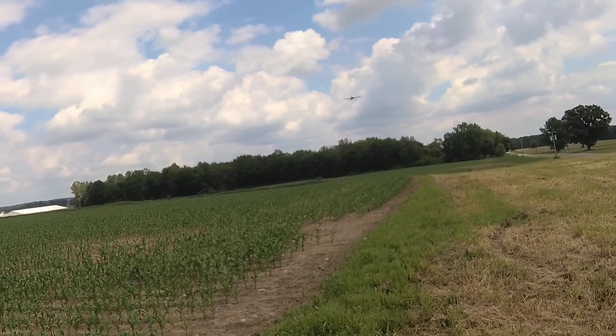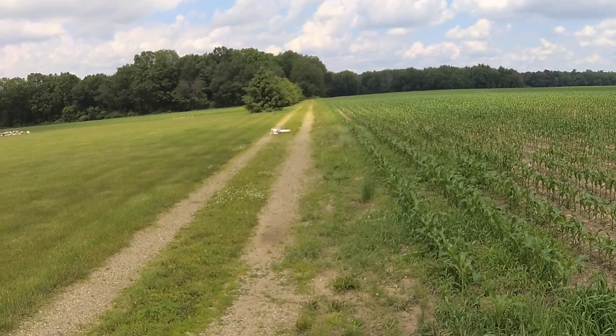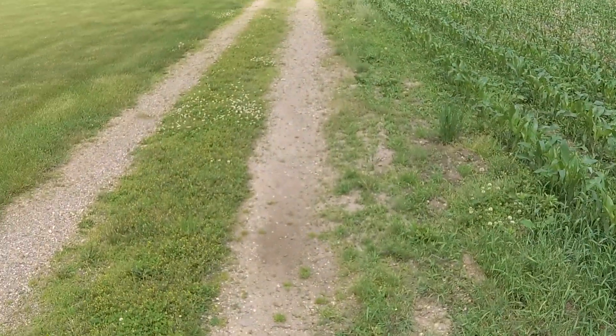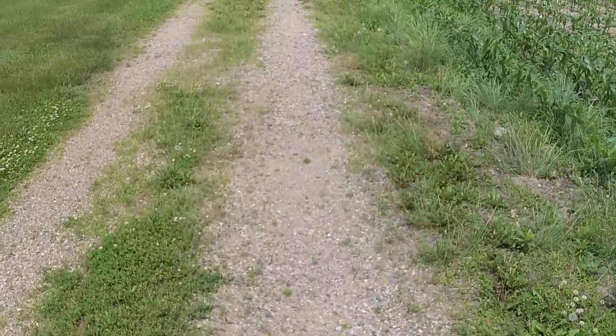Well, I'm working on it, ladies. Gotta find a place to land first, ladies, so stop yelling at me. I'm working on a bike track.